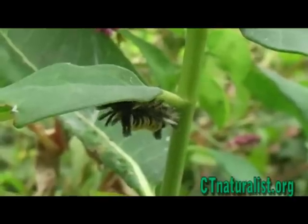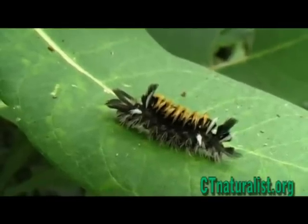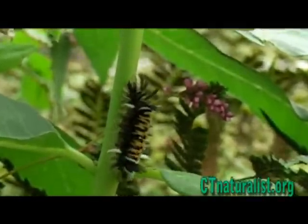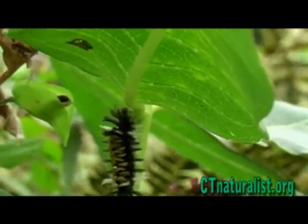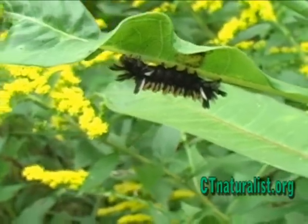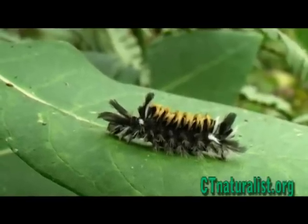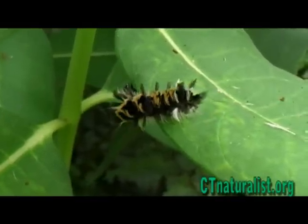The caterpillar does not enjoy the sticky latex compound that's associated with the milkweed plant. In a feat of amazing ingenuity, mature caterpillars often sever the vein before feeding on the leaf, thus reducing the flow of latex into the leaf and keeping itself clean from the sticky milk.